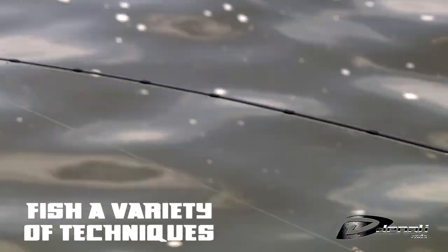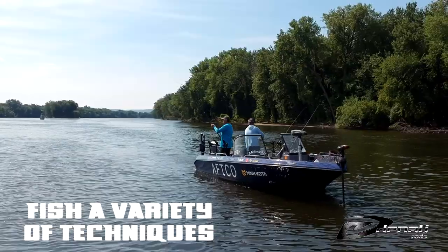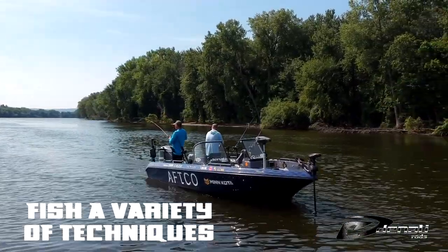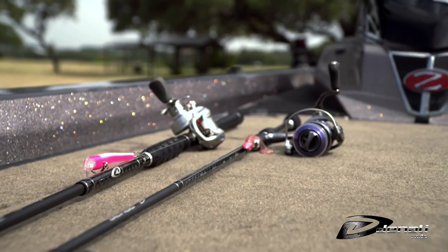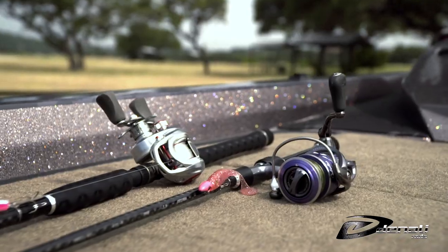From trolling cranks to long-lining live bait rigs on precise microstructures, the techniques used by dedicated eye chasers have rapidly expanded in recent years. At Denali Rods, we thought it was time that someone created a quality rod series offering the ideal rod for any technique, no matter where you wet your line.